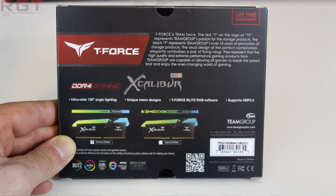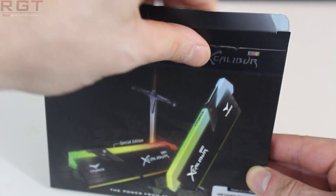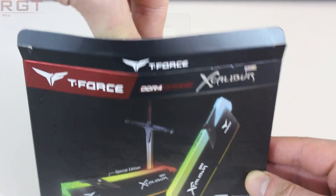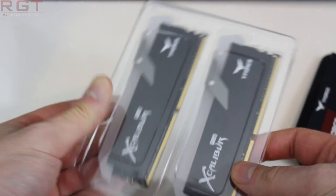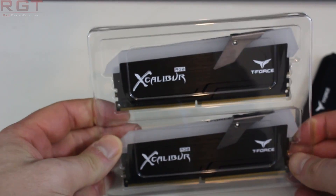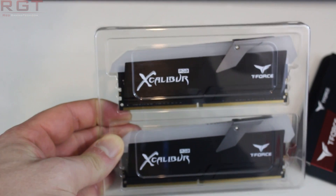If we look at the timings of the Excalibur RGB memory, we have CL 18-20-20-44, which is actually pretty loose. For a point of comparison, the T-Force Vulcan, which runs much slower at 3000MHz, has a CL of 16-18-18-38 at the same voltage of 1.35 volts.